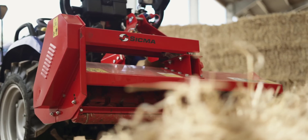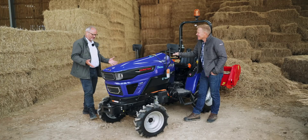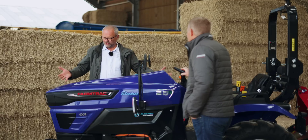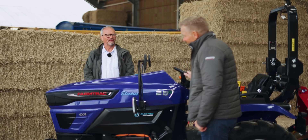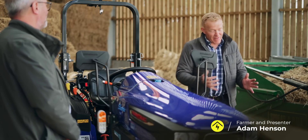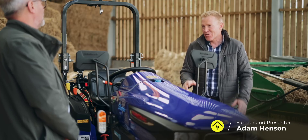So Adam, thank you for letting us come on your farm and drive a tractor around it. It's really, really nice to see you again. I'm just wondering what you think of this, because you've had a go in it now — electric tractor, first of its kind in the country. I have to say I'm impressed. I think on the farm, and in fact across the whole of British agriculture, we're now looking really carefully at what our impact on the environment is.